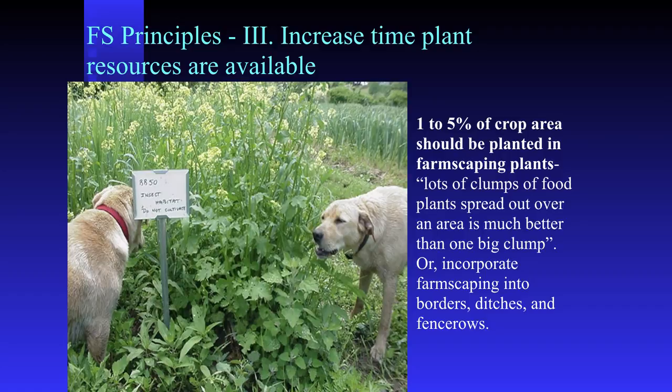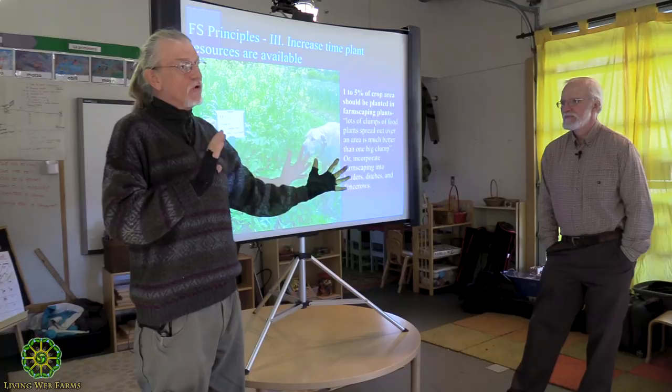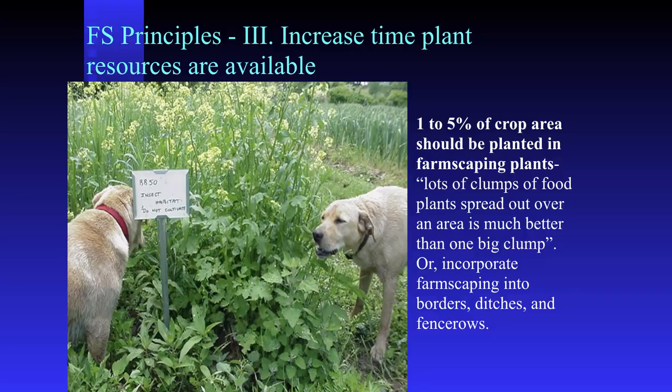Remember, you want more plant diversity. You want to stack and pack. You want the right plants available over a long period of time, and you don't want the beneficials to have to travel very far. The deep thought here is that lots of clumps of little plants is better than one big clump.